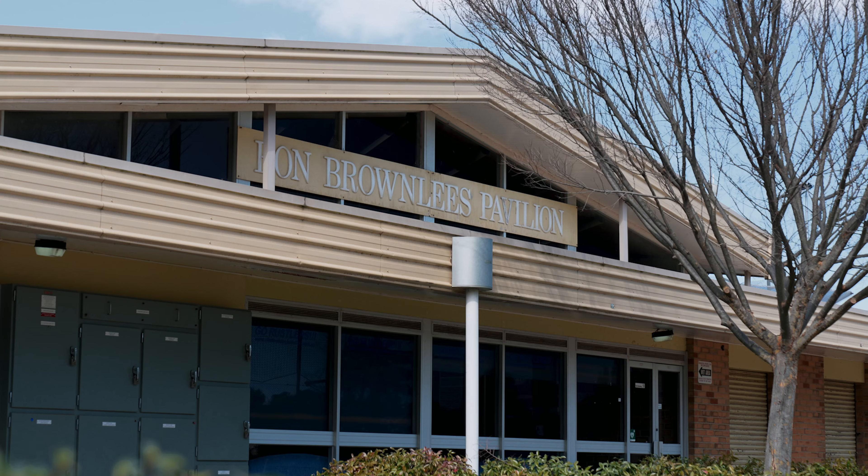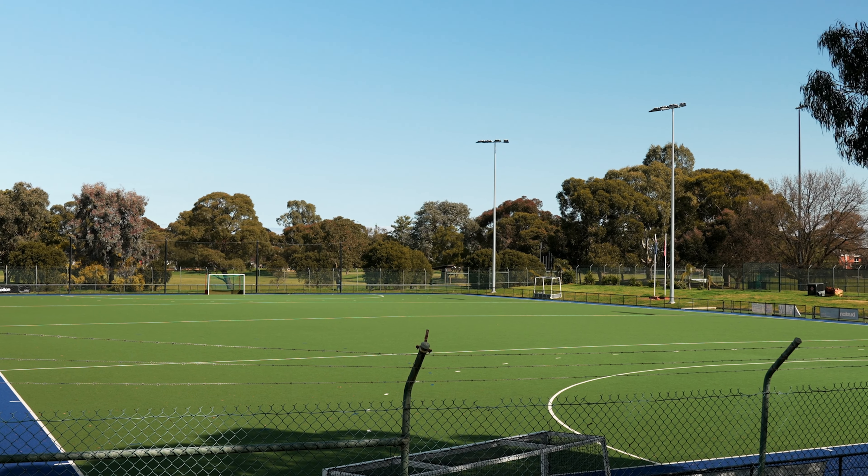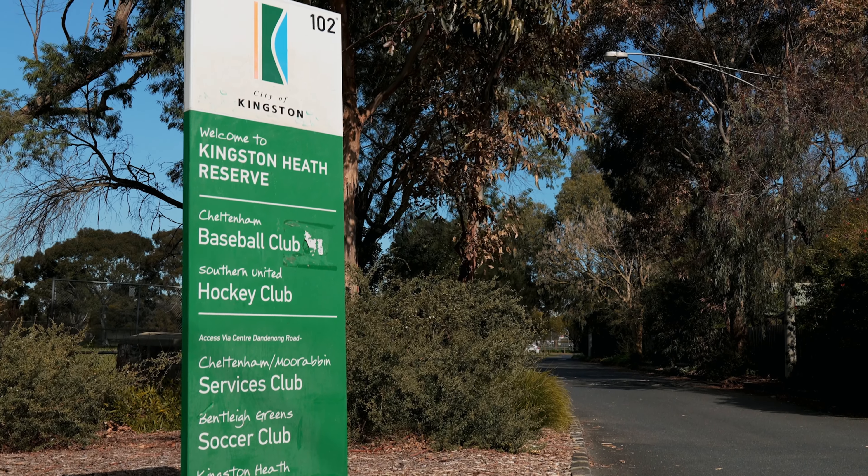We're developing a concept plan for Kingston Heath Reserve to help guide the long-term future of the site. A sporting needs analysis highlighted the immediate need for an additional hockey field within Kingston, and Kingston Heath Reserve has been identified as the best location.